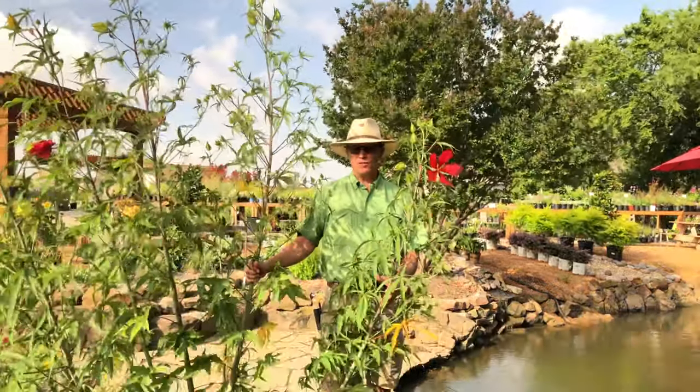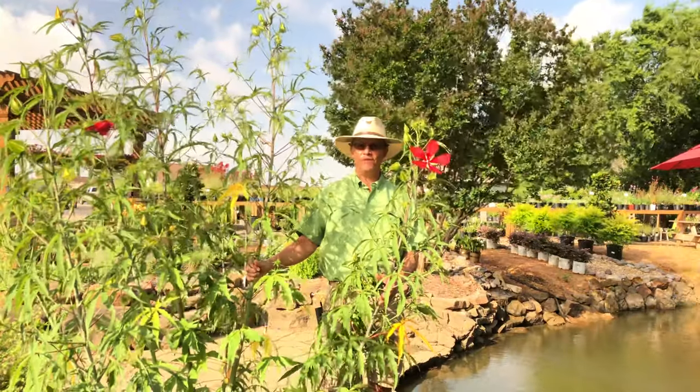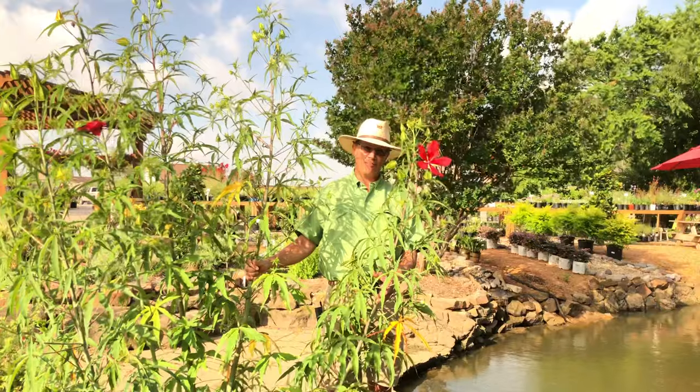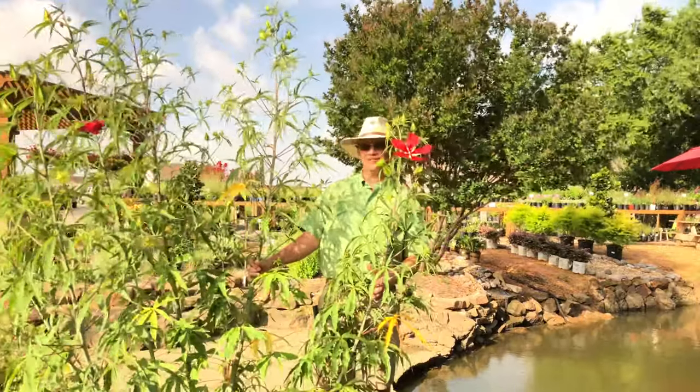If you have a low spot in your yard that's constantly wet or collecting water, this is a great plant for that area, because this plant absolutely does not mind having wet feet. We have it growing right here at the pond's edge, and this is an earthen bottom pond, so its roots stay wet 24-7, 365, and the plant just flourishes — and that's probably why it's so tall.